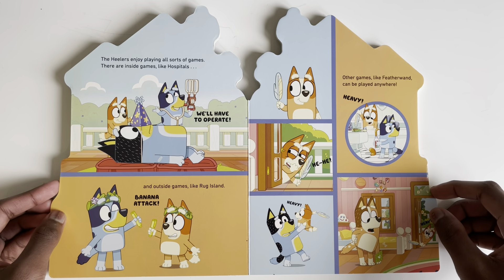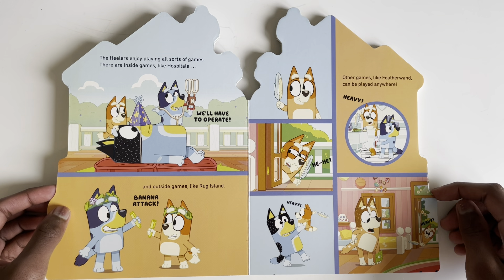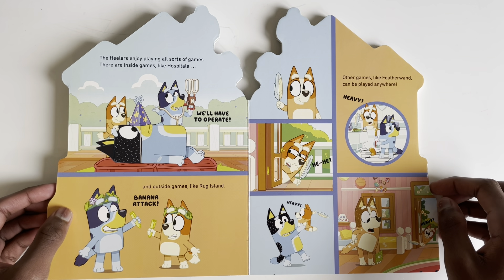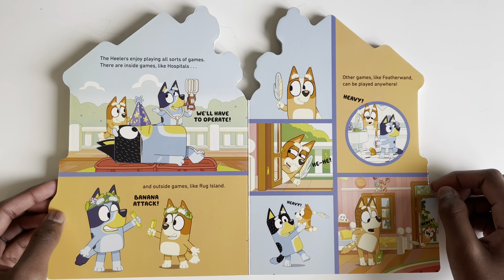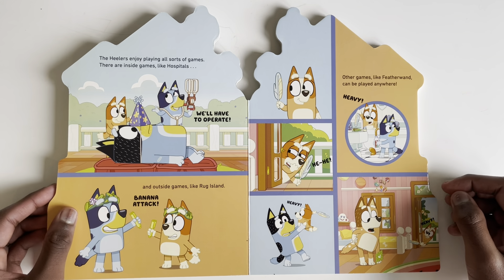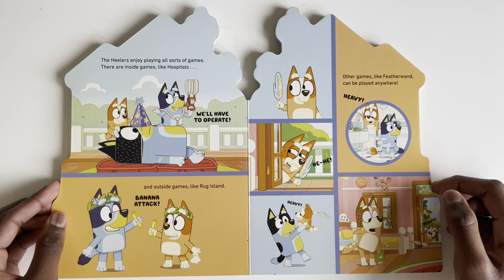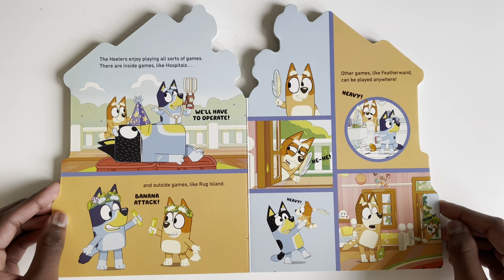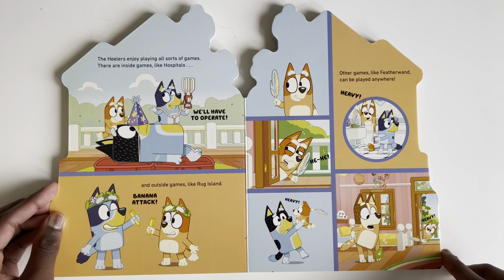The Healers enjoy playing all sorts of games — whether inside games like hospitals ('We'll have to operate!') and outside games like Rug Island and Banana Attack. Other games like Feather Wand can be played anywhere. Heavy, heavy, heavy!